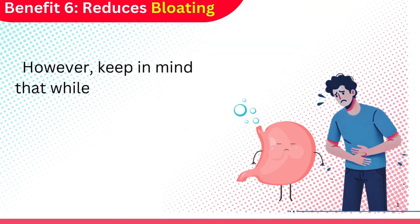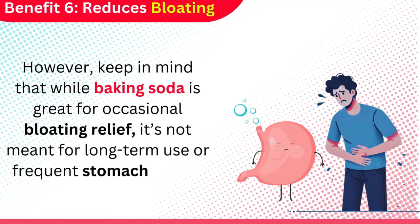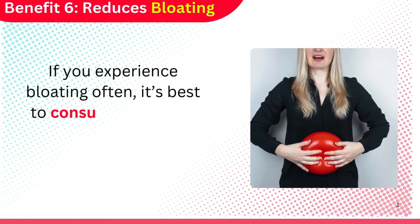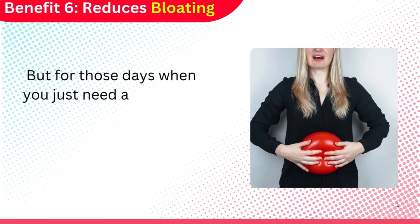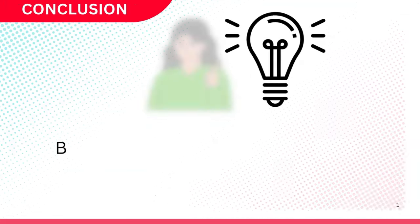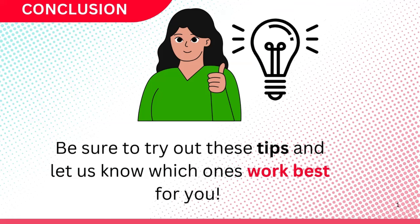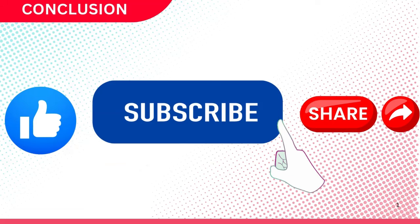However, keep in mind that while baking soda is great for occasional bloating relief, it's not meant for long-term use or frequent stomach issues. If you experience bloating often, it's best to consult a doctor to find out the root cause. But for those days when you just need a little help after overindulging, baking soda can be your go-to solution. Be sure to try out these tips and let us know which ones work best for you. Don't forget to like this video, subscribe to our channel, and share it with your friends to help spread the word about the wonders of baking soda. Thanks for watching, and we'll see you in the next video.